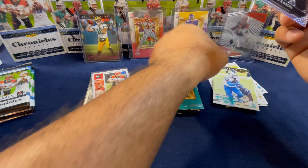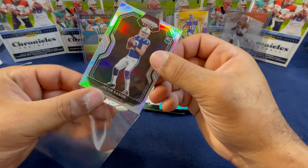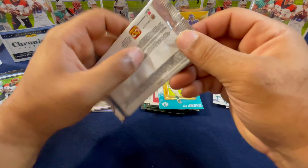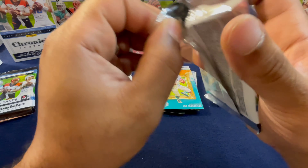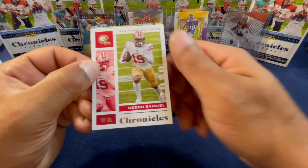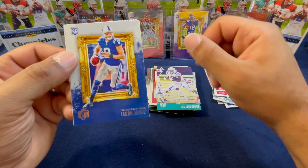Finishing out the pack with a DeAndre Swift. Sorry about that — the Jacob Eason Prism Black silver, let's go ahead and get this sleeved up. Definitely a nice hit. I can't say I will buy Prism Black on its own, it's a very expensive product. I hope to get my hands on it one day, but this is a good way of collecting it. Debo Samuel.